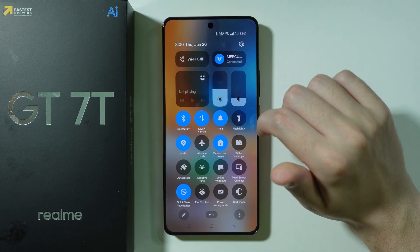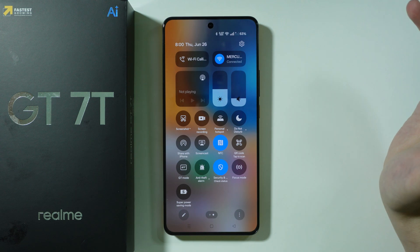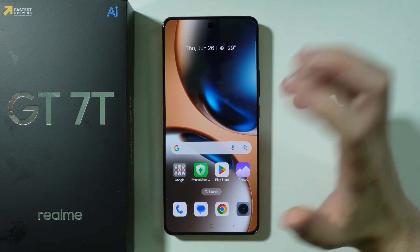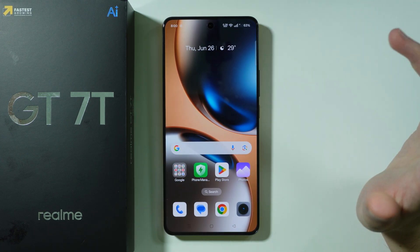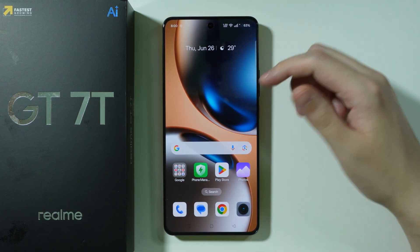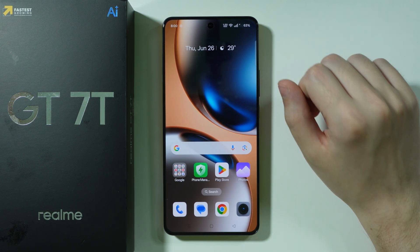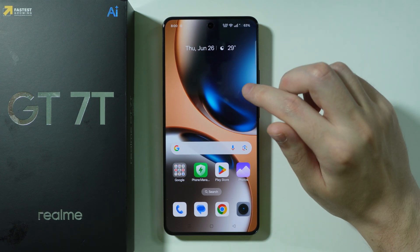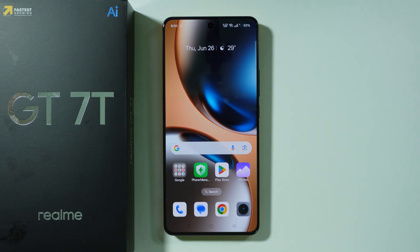That's everything I wanted to mention. If there's something I missed in this video, you can share it in the comments along with your opinions. Leave a like and subscribe if you're looking for information about the Realme GT7T — check out my channel as I have a bunch of tutorials for this phone.